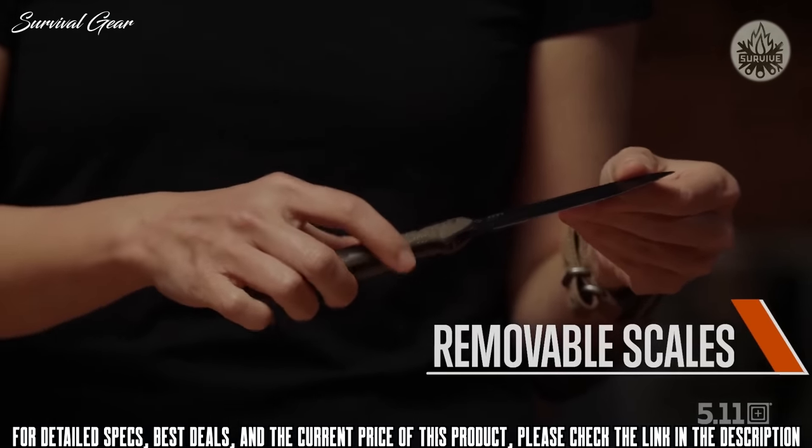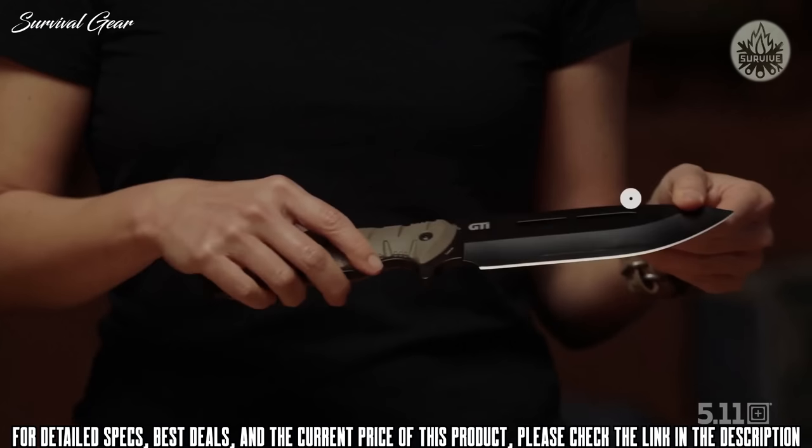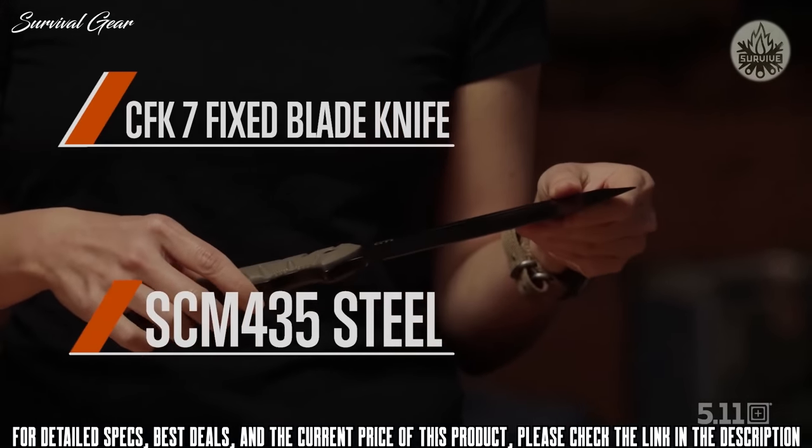The scales are also removable so that you can wrap them with paracord. The smaller size on the CFK4 lends itself to precision work.